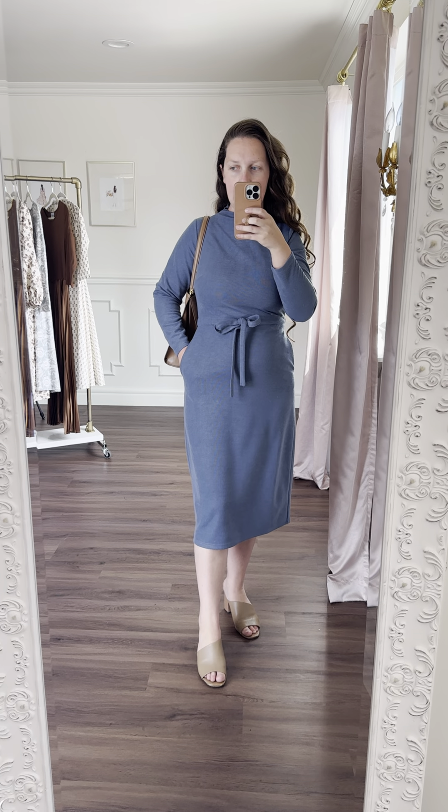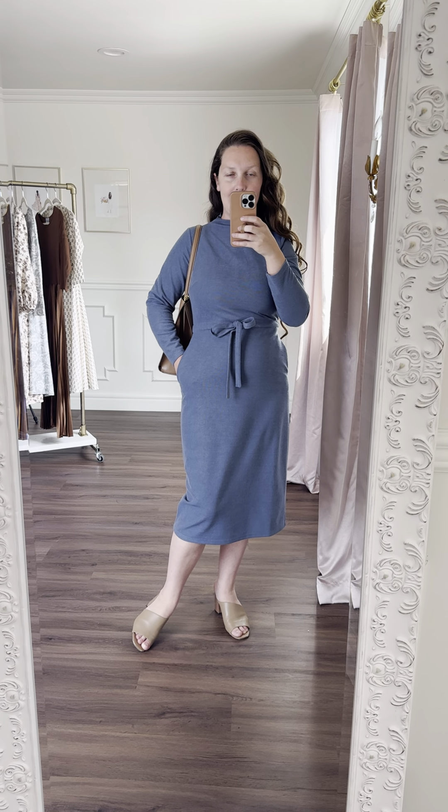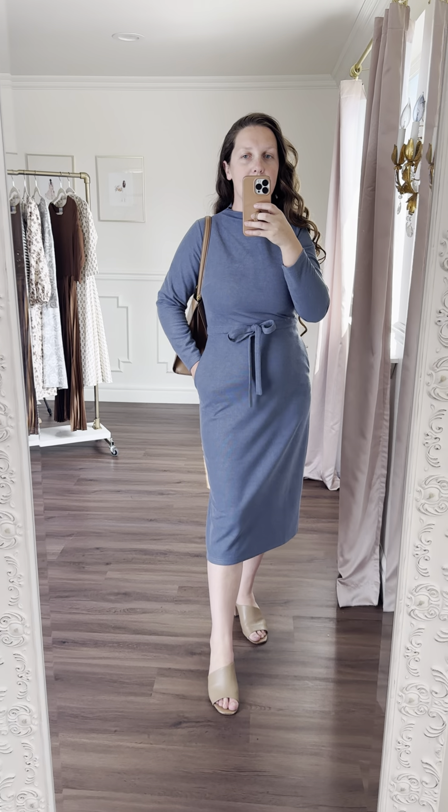There's no layering required with any of our dresses, but especially this one. It's so flattering. You can wear it to the workplace, dressed down with tennis shoes and a hat, or dressed up with heels to church. This dress is extremely flattering.